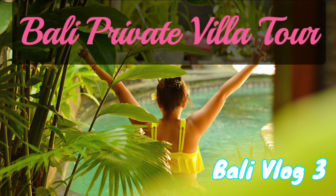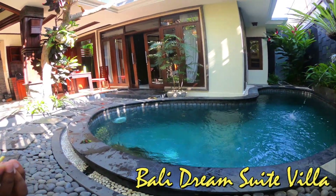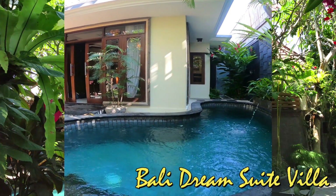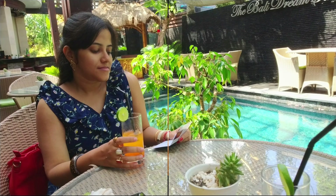Hello everyone, welcome back to my channel. In this series of Bali vlogs, we will describe what to see, what to eat, and how to explore Bali. In today's Bali vlog, I will describe our experience in one of the private pool villas in Bali.